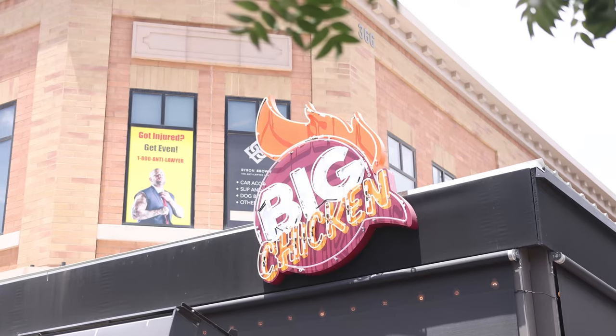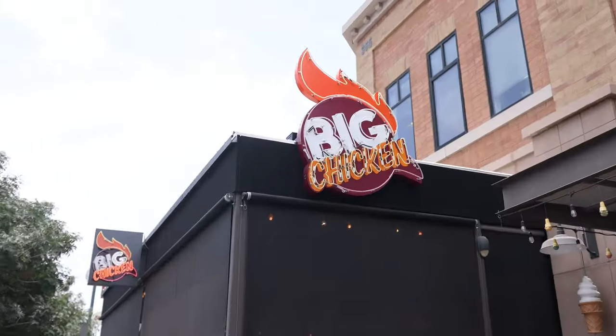Shaquille O'Neal plus chicken equals Shaq's Big Chicken. This place just opened and I have not eaten here, so I can't attest to it, but it's a franchise and they have some fried chicken. If you're on the strip here in Gilbert, maybe check it out for lunch.